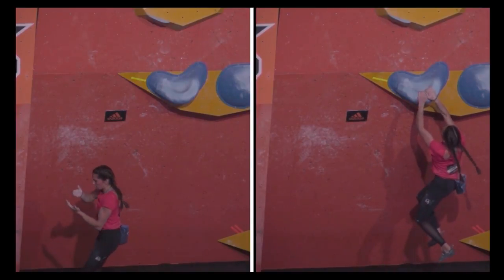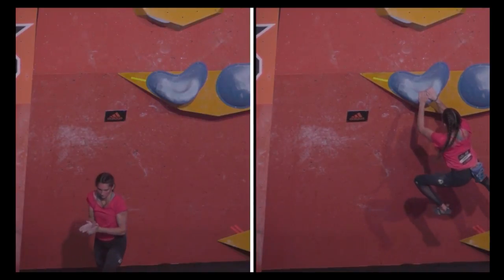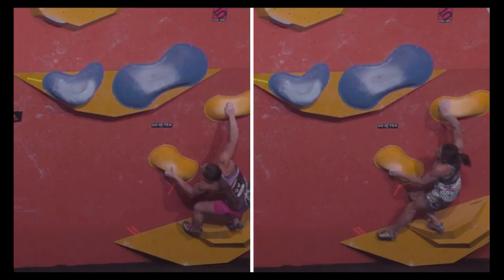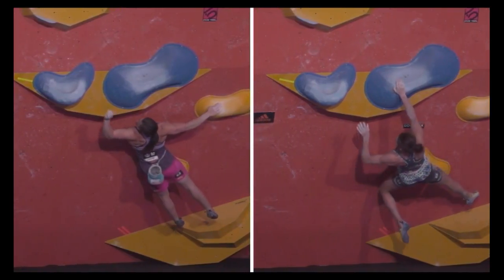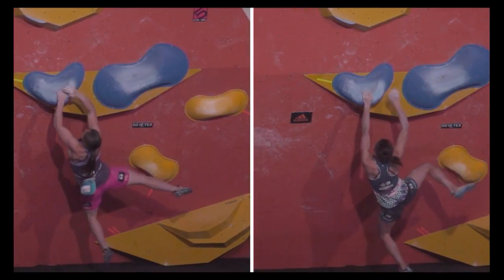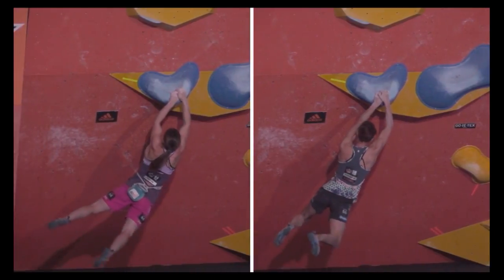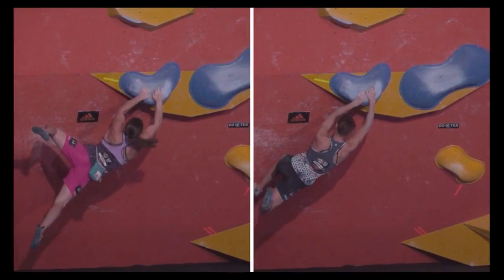In her successful attempt on the right, her right hand led much quicker to follow the left than on her failed attempt. You can come to zillions of conclusions about why one thing works or not the other, and this is only comparing one person with herself. That's Chloe Collier and Katie Kiprianova — two very different body types, and then we have two entirely different solutions.